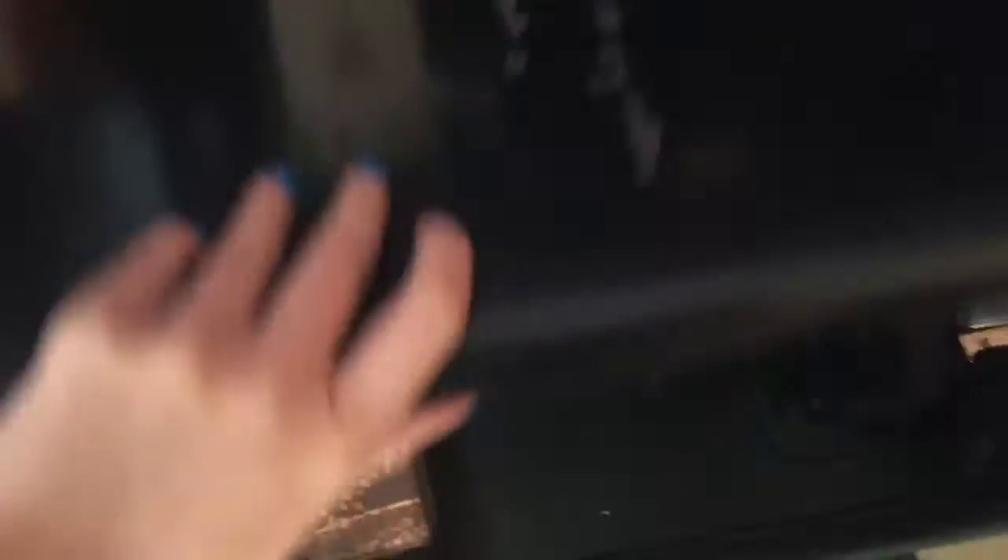And then over here is like my makeup slash anything-else area. So I got my computer, my mirror, and then this thing opens up — I'm trying to show you — it opens like this, and another mirror, and my makeup, and more makeup. If you guys want me to do a tour of my makeup and all that stuff, tell me down in the comments below!